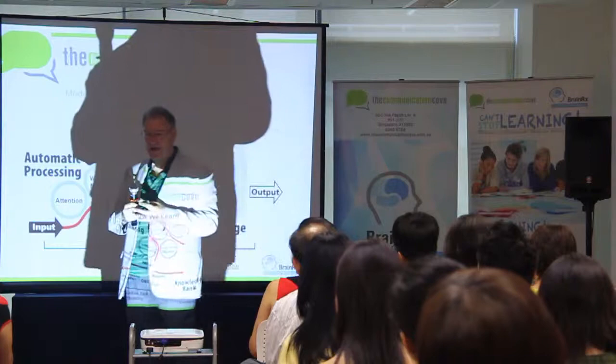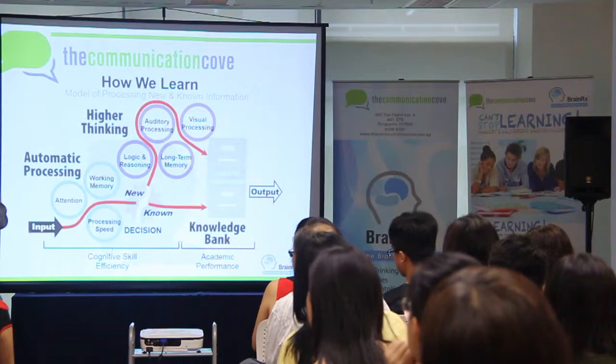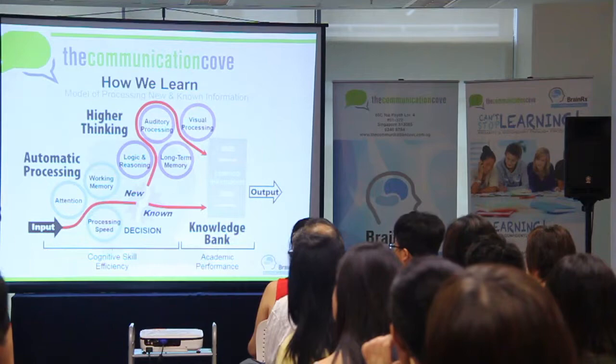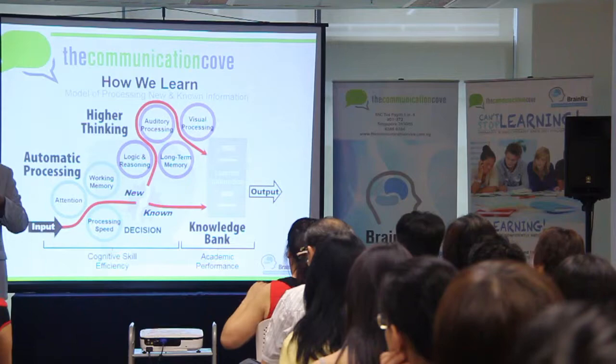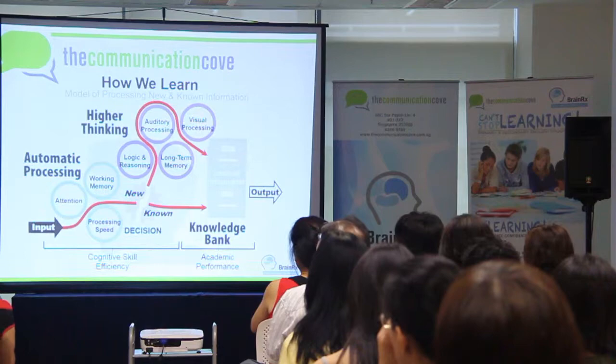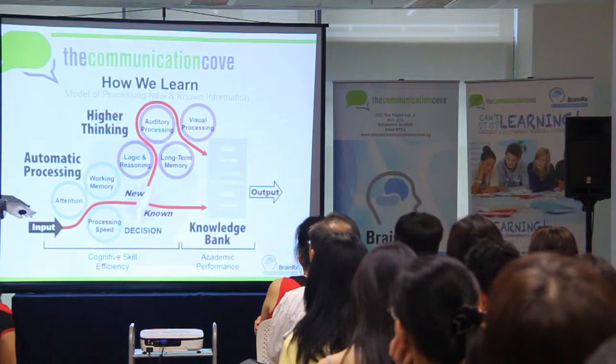Year after year, other people would use measurements and come up with different tests. And after almost a hundred years of this, we had tons of data on how people learned. A bunch of scientists took all this data, used a mathematical process called factor analysis to determine how many individual mental skills we humans have. They came up with 67 — now 69. They could put these into seven groups that were related.